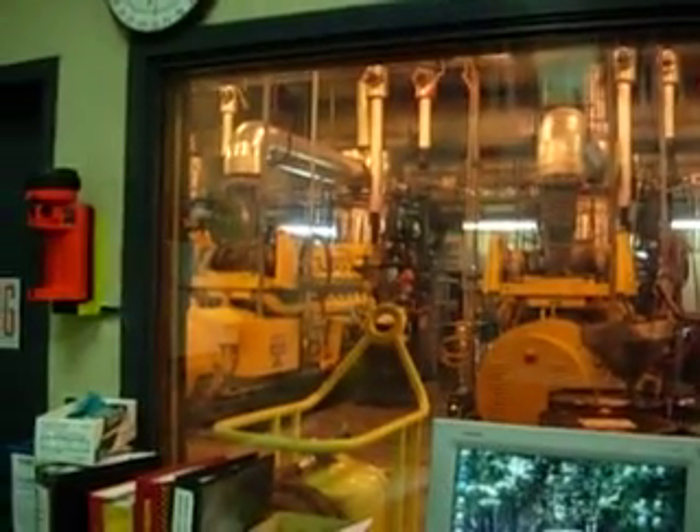Engine room — kind of loud in there, so I won't go in there. Switch gear over here, a lot of switches and stuff.